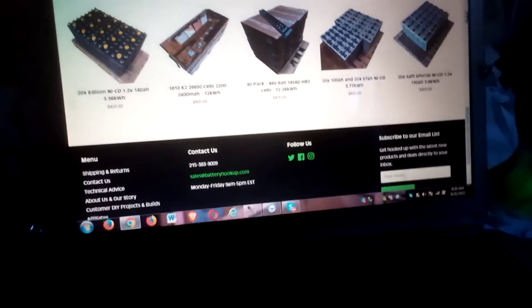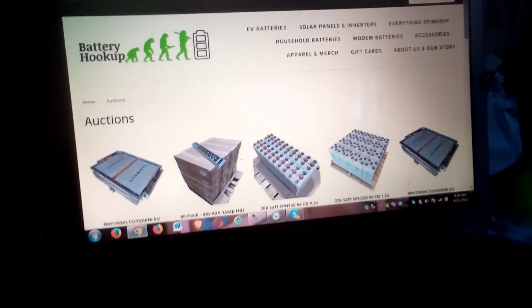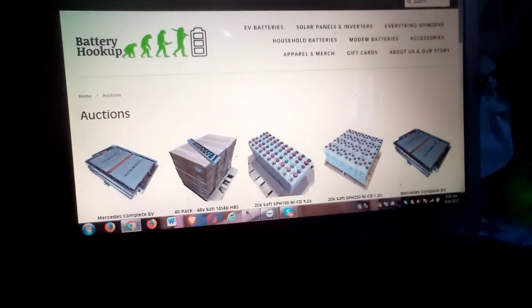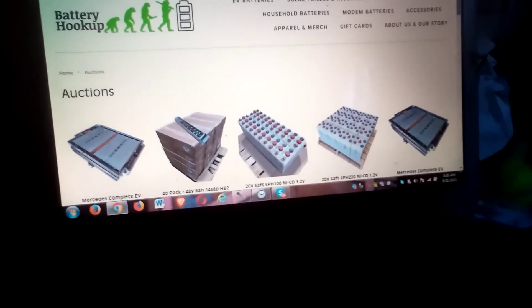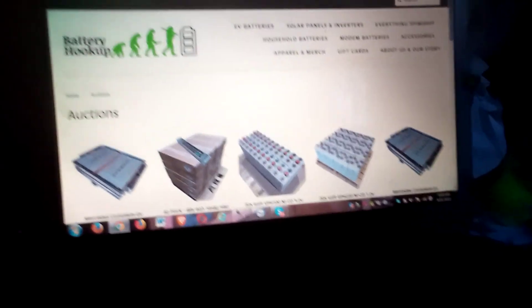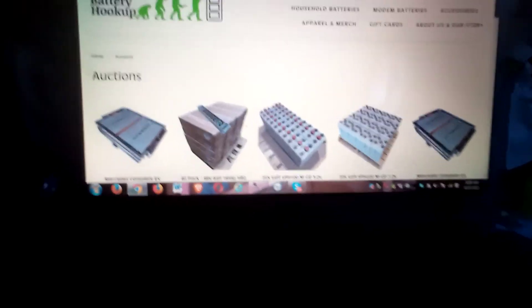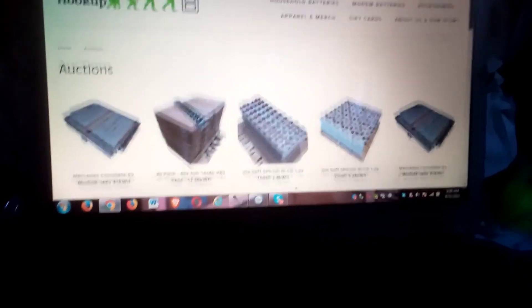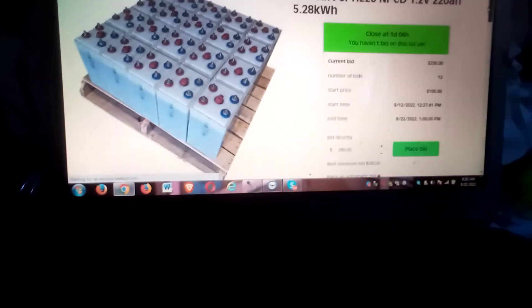They're running auctions for battery lots, and they said there's no bid sniping because it auto-extends 12 seconds after the last bid. That would be irksome — I've been quite the sniper when bidding. If I were to get any of these, I'd try to get this one right here because it's hard to get these huge cells.